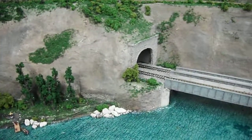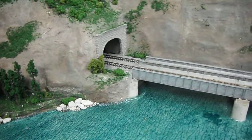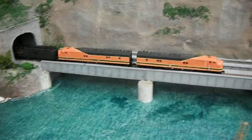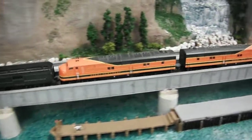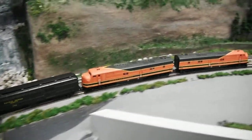In this video we're going to see the Empire Builder, as it was from 1945 to 1947, called by a pair of NE7As, numbers 500 and 504.